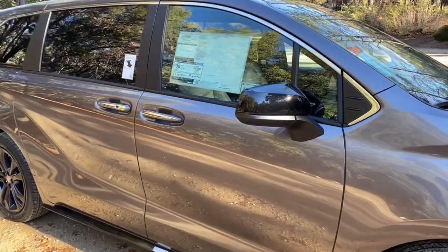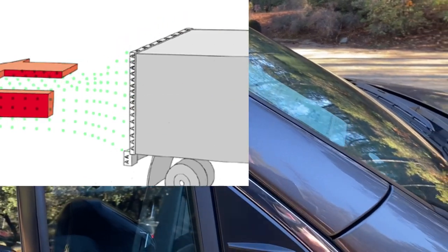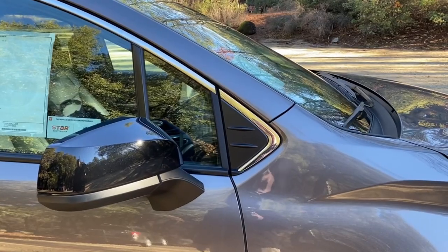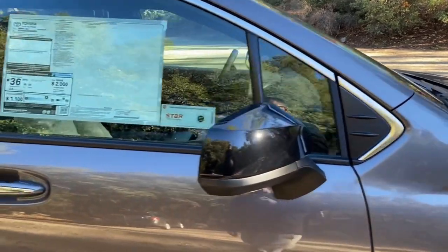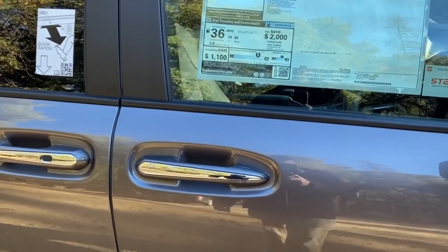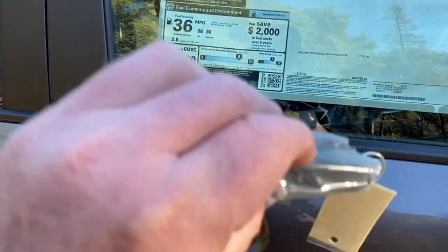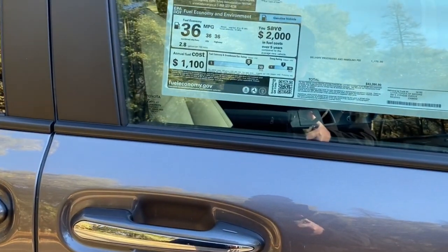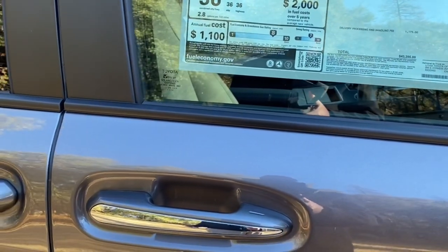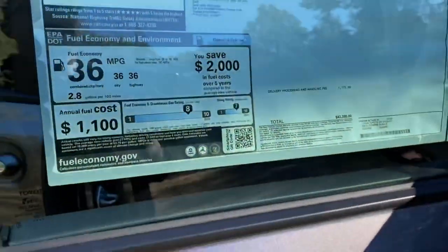Coming to the side, we have wind vortex generators for hybrids, which keep the drag off the wind and diffuse the air. We also have a proximity key with chrome accents. The key never needs to come out of a purse or pocket — I put my finger on this notch to lock the vehicle, and just put my hand on the door to unlock it. That's that easy.